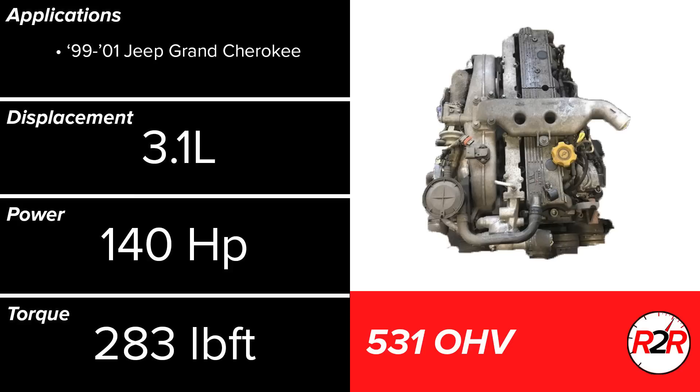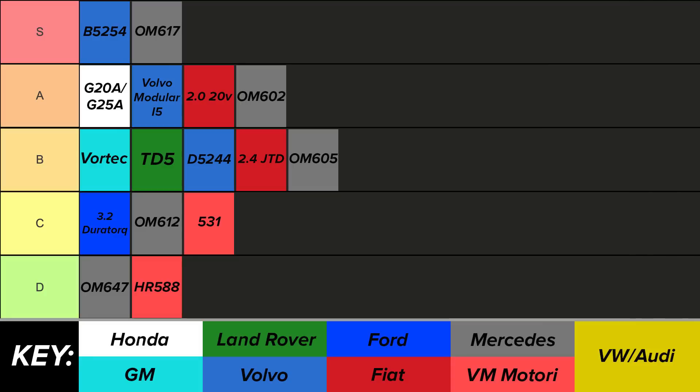The VM 531 is largely similar in design to the HR 588, but it is technically based off of the 425 pushrod engine. It runs a significantly larger 3.1L displacement, accounting for the boost in power and torque for its sole application in the Jeep Grand Cherokee. This engine was still considered undesirable, but is undoubtedly a bump from the HR 588. The 531 was only used for 3 production years, and Jeep was quick to search for another solution. It would be reasonable to place the 531 into the C tier.